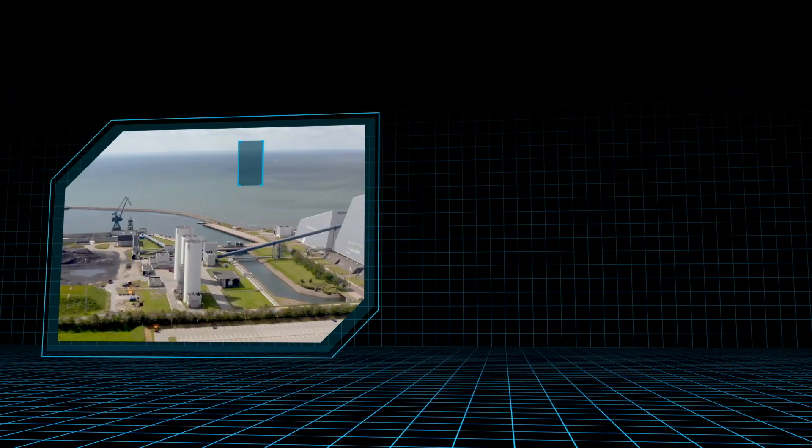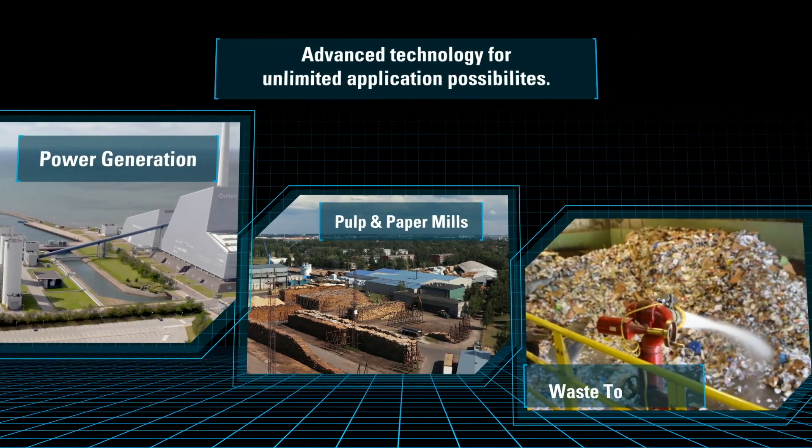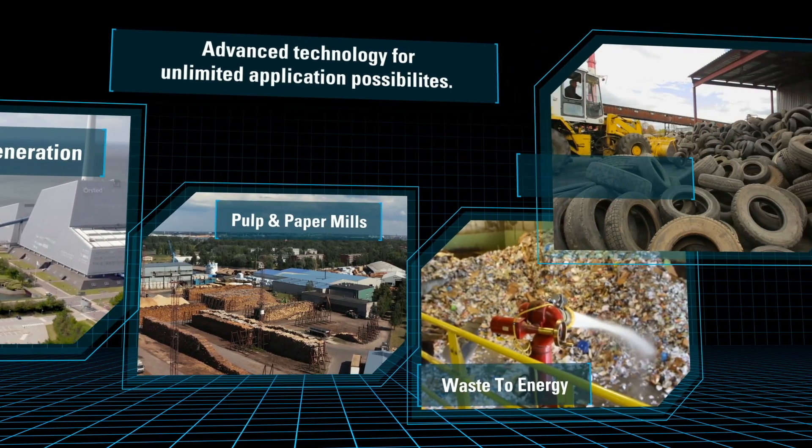System applications range from upstream to downstream, as well as power generation, pulp and paper mills, waste to energy, and recycling operations.